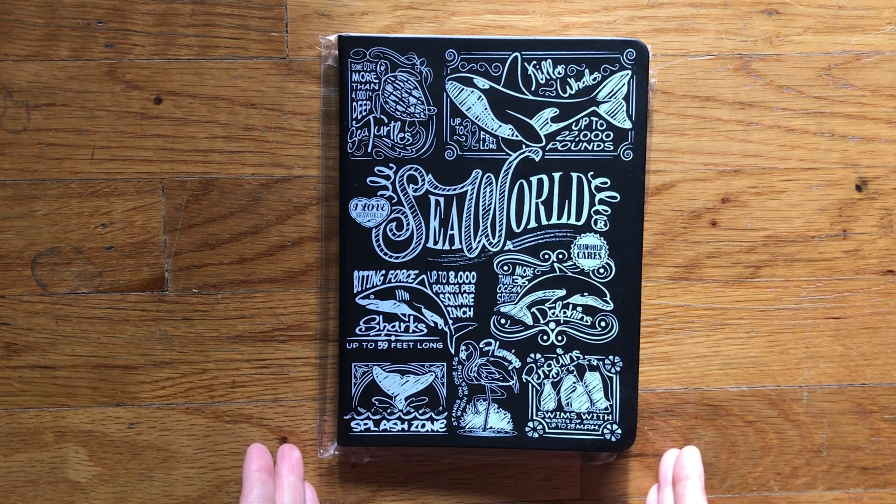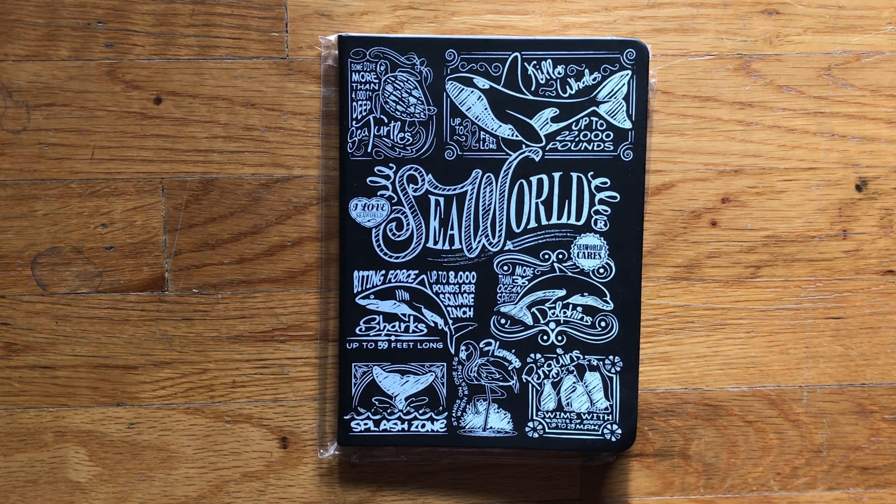Today I wanted to share this gift that I received from Kenny, also known as AlphaTraveler1 — I will link his channel down below. He doesn't do planner stationery videos, but he does post amusement parks, travel, some food, and some prepper videos. He knows how much I love journals and stationery things, and so he picked this up for me at SeaWorld. It's a very nice gift — I love it.